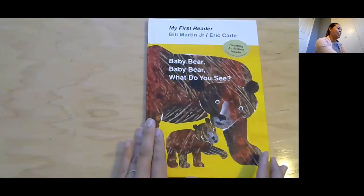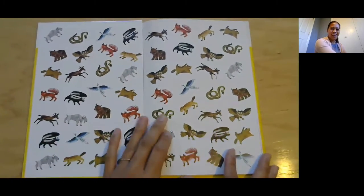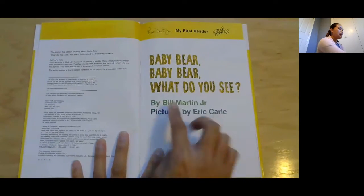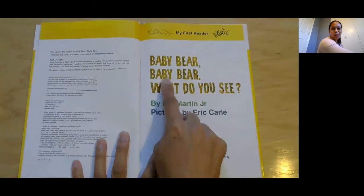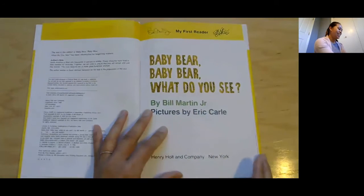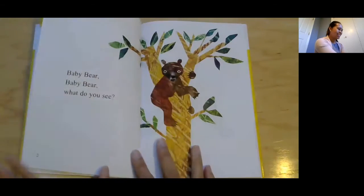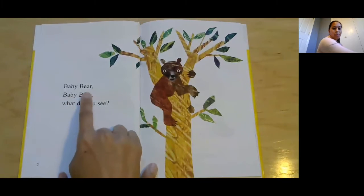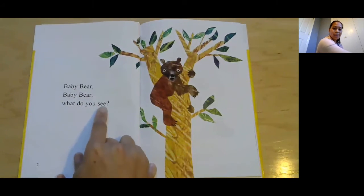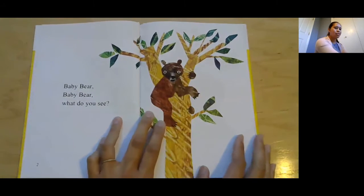Okay, let's open it up. Oh, look at all those mammals! Baby Bear, Baby Bear, What Do You See? This is a great book — I almost want to sing a little song with it. Baby Bear, Baby Bear, What Do You See? And the baby bear is a mammal, right? It has fur.